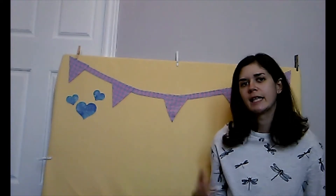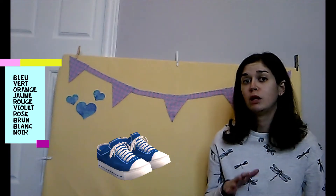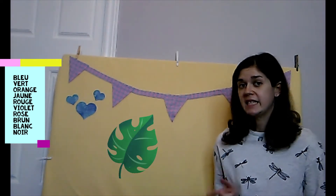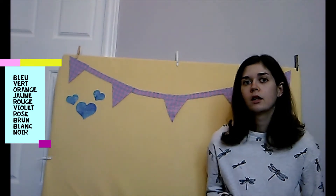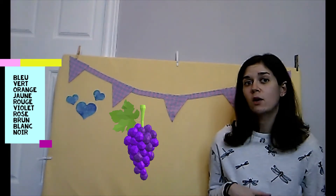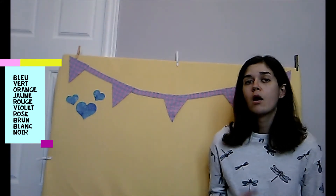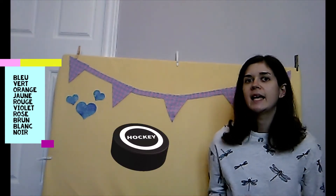Let's jump right into the colors in French. Blue is bleu. Green is vert — we don't pronounce the T. Orange is orange. Yellow is jaune. Red is rouge. Purple is violet. Pink is rose. Brown is brun. White is blanc — we don't pronounce the C. And black is noir.